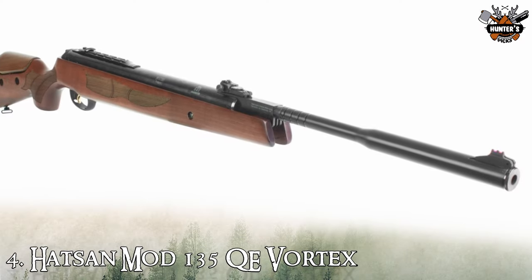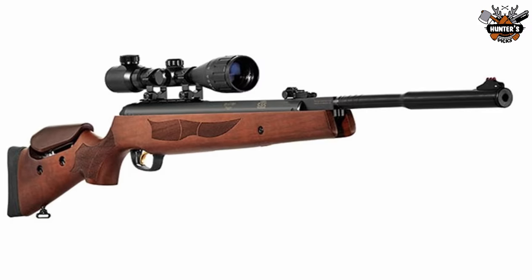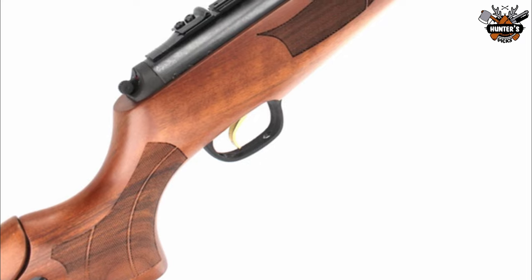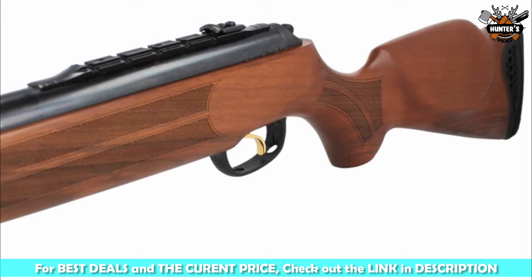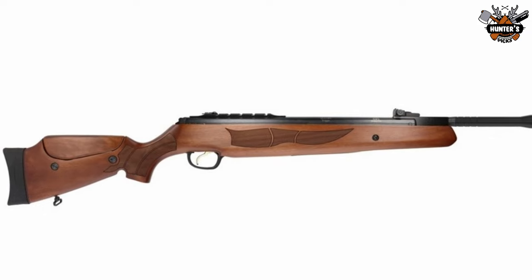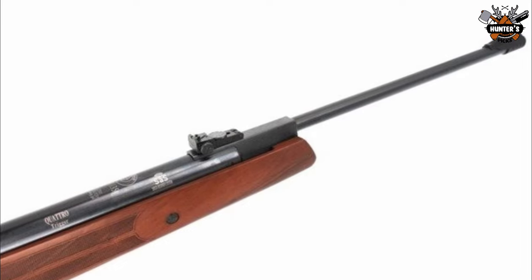Moving on to the next air rifle on our list: the Hatsan Mod 135 QE Vortex. The Model 135 QE has a velocity of up to 1550 FPS. This features the affordability of the Vortex gas piston, a quiet energy shrouded barrel, and the famous Quattro two-stage adjustable match trigger. Not to mention the gorgeous Turkish walnut stock, which has an adjustable Monte Carlo comb and checkering on the grip and forearm for improved control and feel. The unique shock absorber system and rubber butt pad helps to lessen felt recoil from the tremendous 34 FPE this rifle delivers. The Mod 135 QE is the best pick if you are looking for a brake barrel air rifle that won't break the bank but is stunning and loaded with remarkable capabilities.